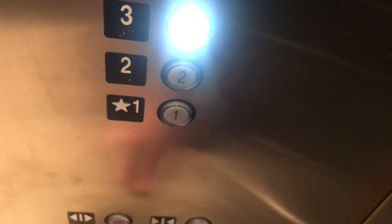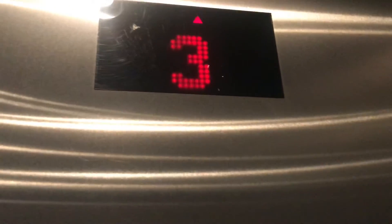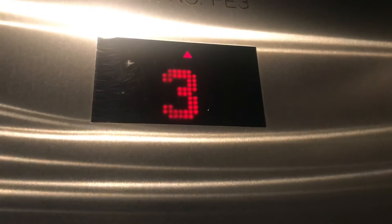I got the door open. Going up. Which floor? Three. Third floor. I got the door for you.